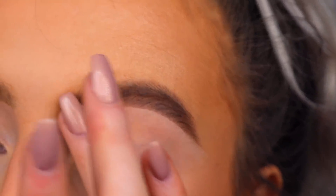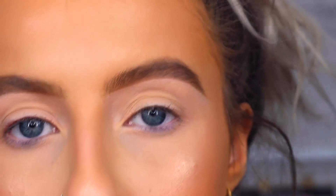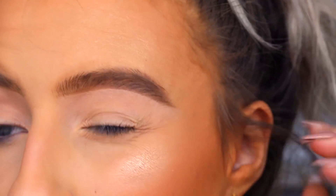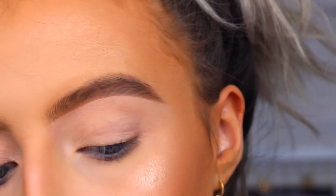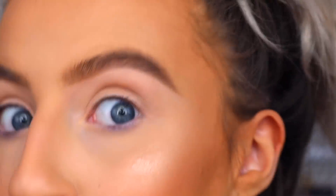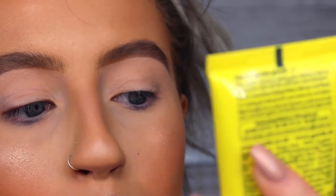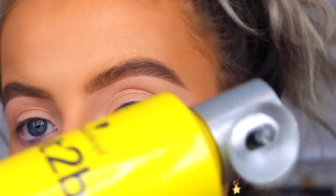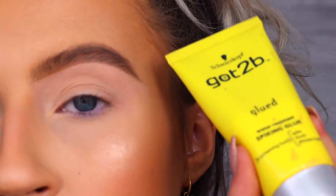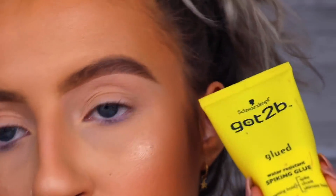Now for my favorite part. Eyebrows are supposed to be hairy — not just stamped onto your face. I've tried a lot of eyebrow mascaras and they're often expensive and just don't work as well. The trick is to push the brow hairs up to make them look a lot fuller. What I actually use is Got2B water-resistant spiking glue — this is actually for your hair. I used to use hairspray but this is easier to work with, doesn't dry as quickly, and it's only four euro from Boots.